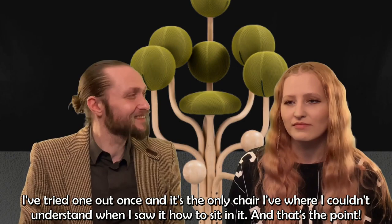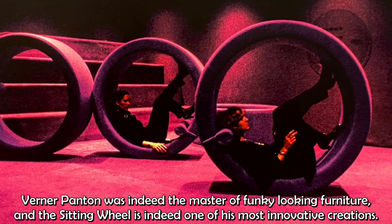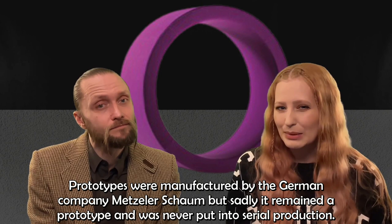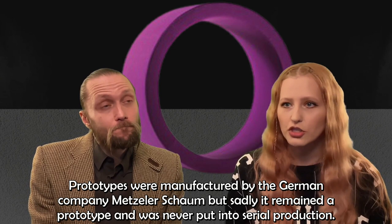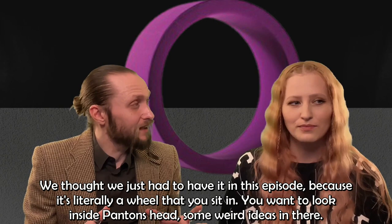Next up is Verner Panton's chair, the Sitting Wheel, designed in 1974 as a prototype. Panton was indeed the master of funky-looking furniture. The Sitting Wheel is one of his most innovative creations — it's a kind of rocking chair and the round frame makes it possible to sit in many different positions. A movable neck cushion made the experience more comfortable. Prototypes were manufactured by the German company Metzeler Schaum, but sadly it remained a prototype and was never put into serial production. We just had to have it in this episode because it's literally a wheel. If you wanted to look inside Opsvik's head, you'd also want to look inside Panton's head — that's some very weird ideas in there.